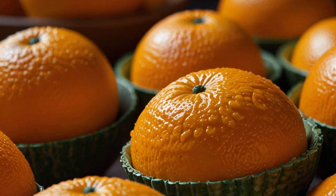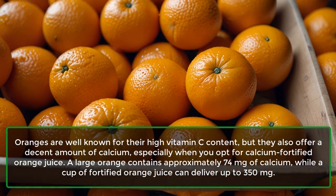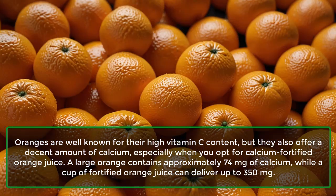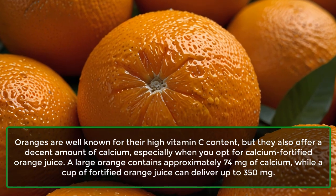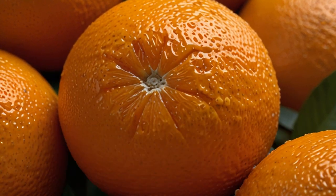7. Oranges: Oranges are well known for their high vitamin C content, but they also offer a decent amount of calcium, especially when you opt for calcium-fortified orange juice. A large orange contains approximately 74 mg of calcium, while a cup of fortified orange juice can deliver up to 350 mg.